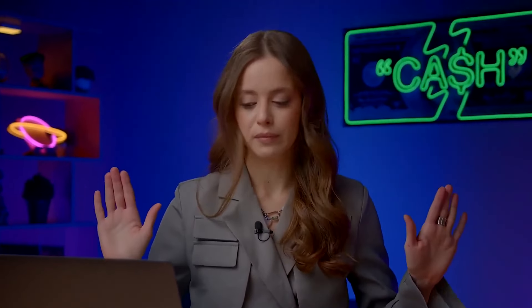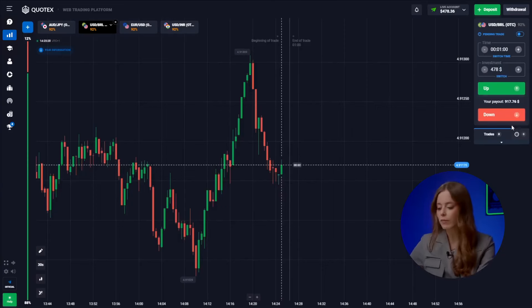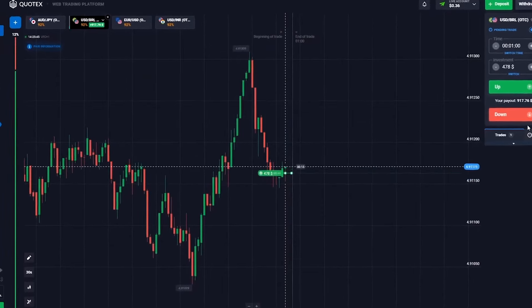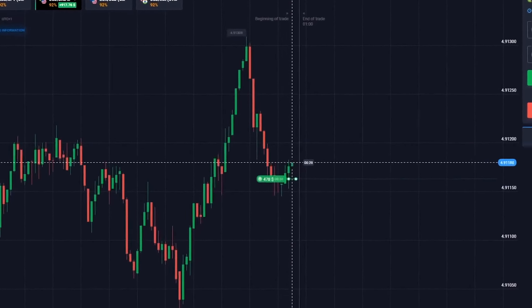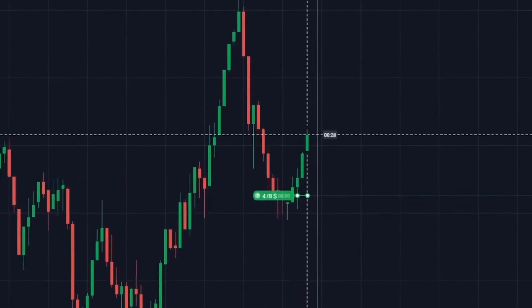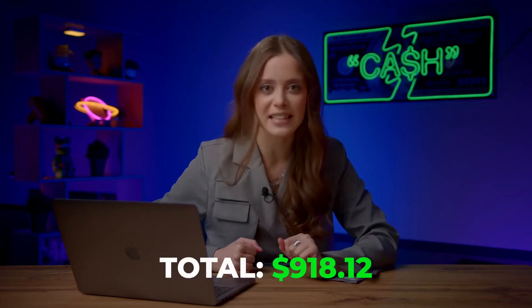The US dollar and the real — everything's crystal clear here. An obvious trend reversal from our local minimum to an upward one. Going up. Boom! Nailed it! We've got $918 on our account.